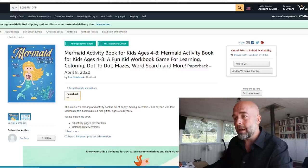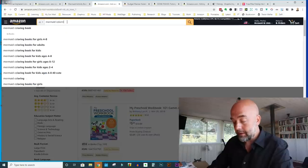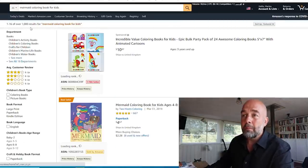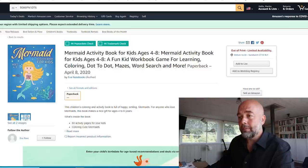Maybe something like 'Mermaid Activity Book for Kids Ages 4 to 8: A Fun Mermaid Coloring, Dot-to-Dot, Maze and Word Search Book' — something along those lines is what I'd do for the subtitle.